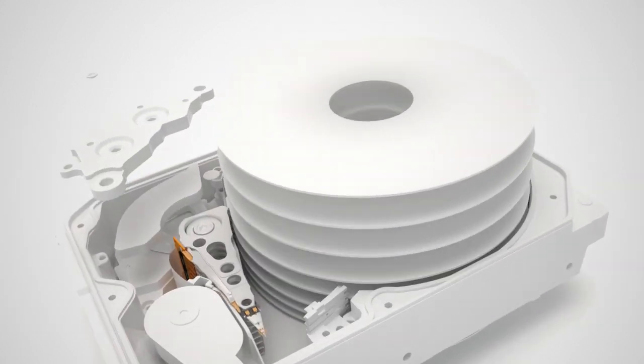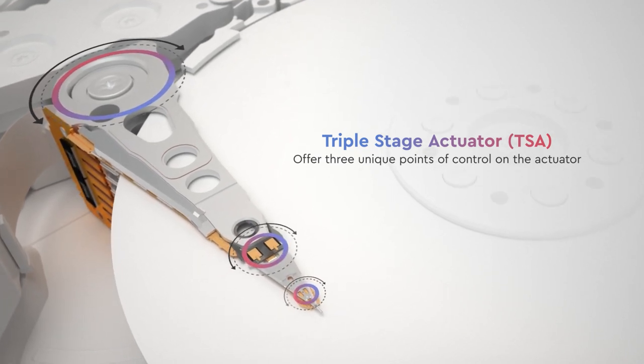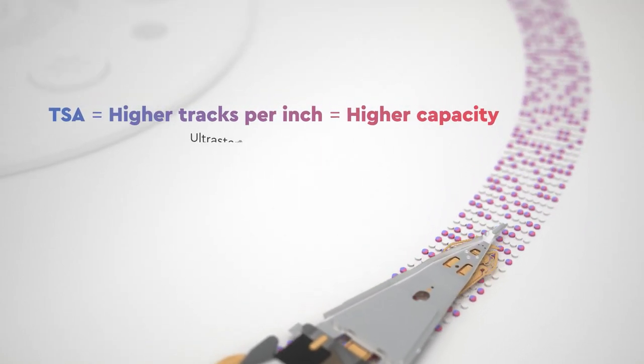In another industry first, triple stage actuators offer three independent control points on the actuator arm. This improves head position accuracy, enabling tighter track spacing for increased storage density.